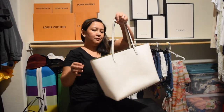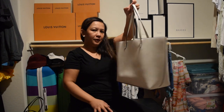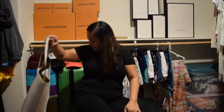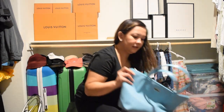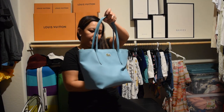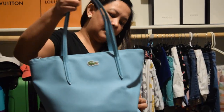And then this one too is a tote from Victoria's Secret — it's a white tote, I use it a lot. And then this mini Lacoste bag — if I can remember, I got this in the Philippines at Molavia. Yep, that's where I got it.